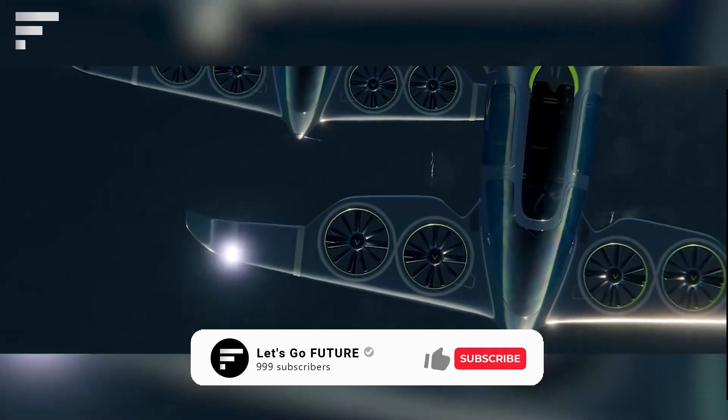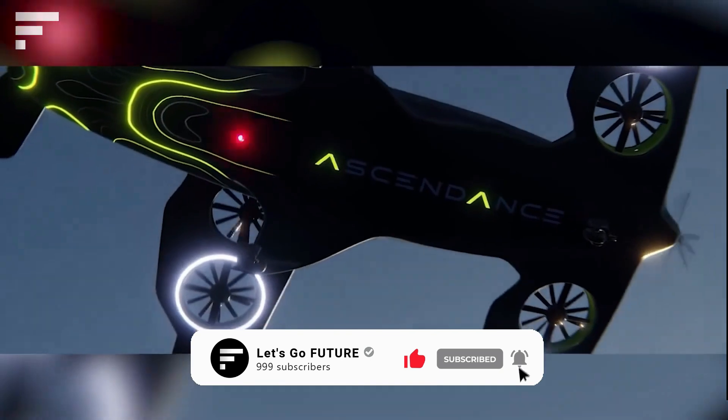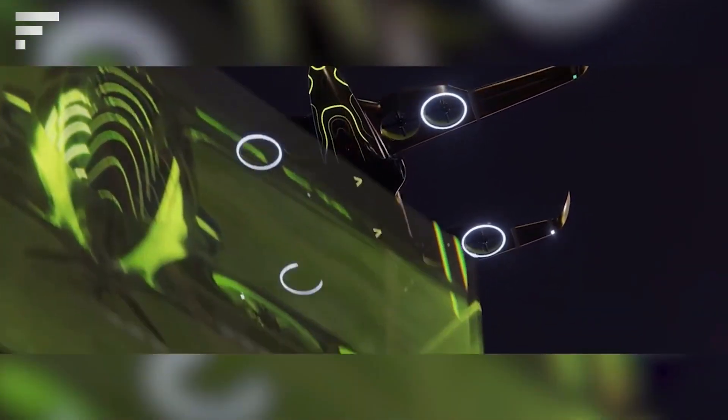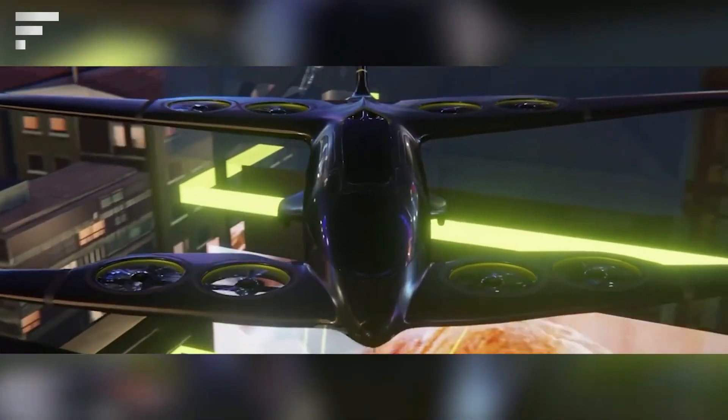The ATEA is much more eco-friendly than modern airplanes: atmospheric emissions are reduced by 80 percent while the noise level is four times lower. The first tests of the aircraft are scheduled for 2023, while mass production is scheduled for 2025.